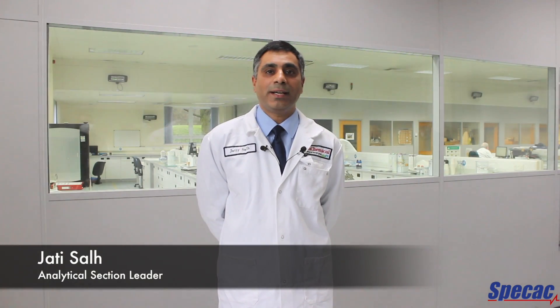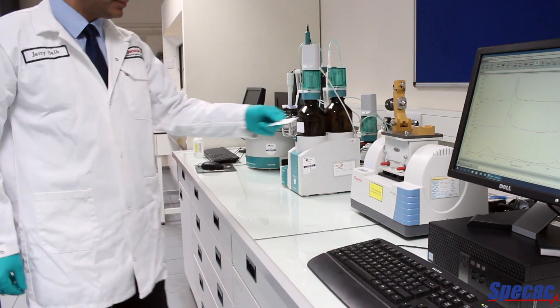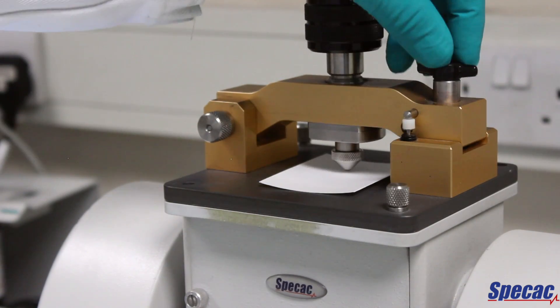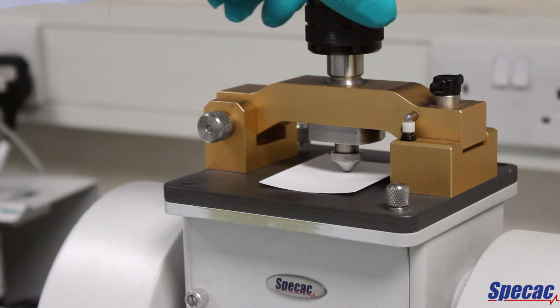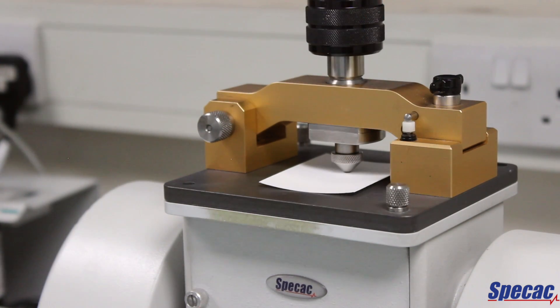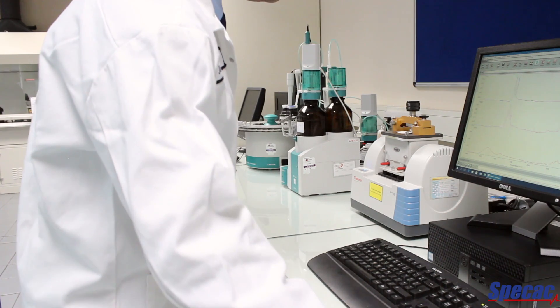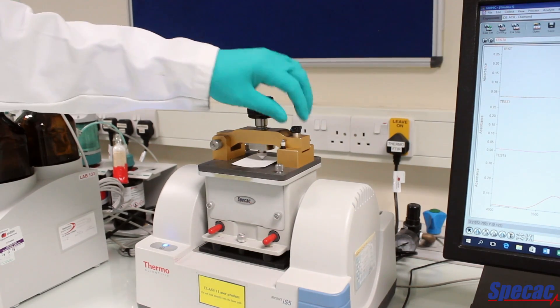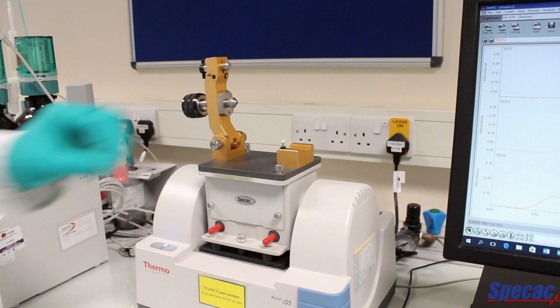Hi, I'm Jatin Dessal, analytical section leader here at Rochdale Lab. We use a SPECAC Golden Gate ATR accessory for a lot of our routine FTIR work. We look at a variety of samples such as substrates, prints, raw materials, fibres and solid materials. We find it easy to use and you get excellent signal to noise.